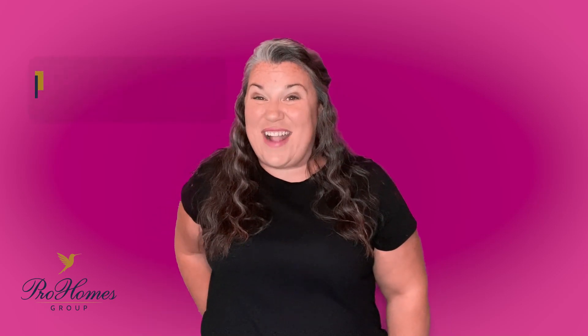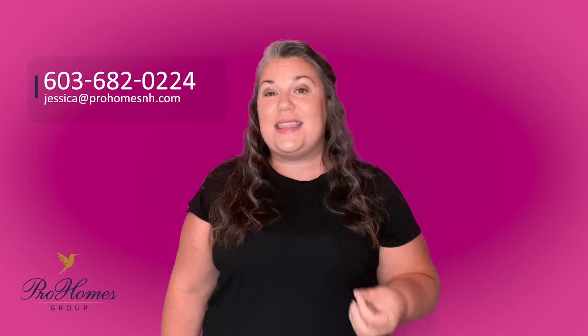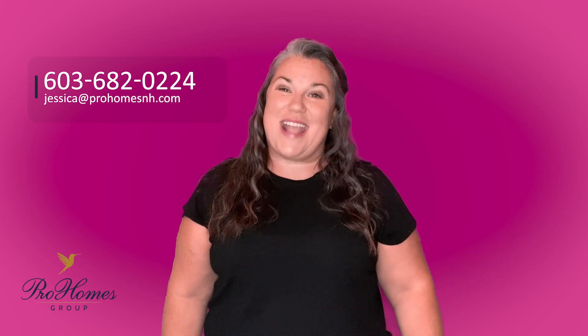Though the inspection can be super scary and overwhelming, it is an important part of the process. Myself and my partners will be there to support you every step of the way. Continue to dream big, and remember, we can help make that dream home a reality.